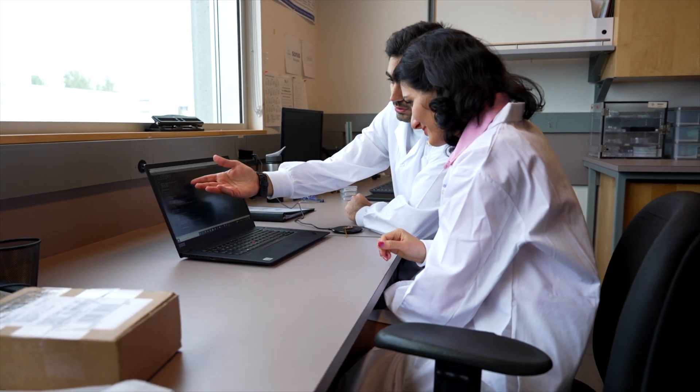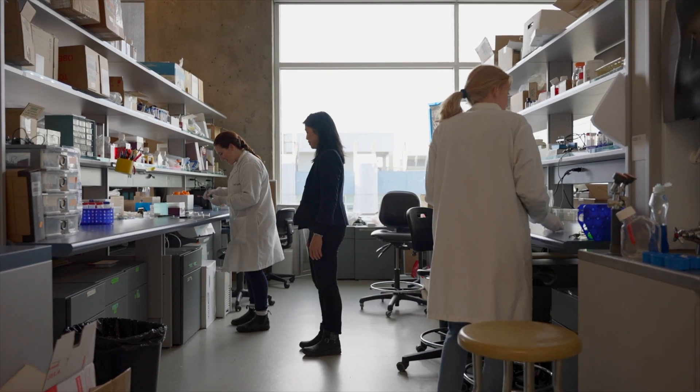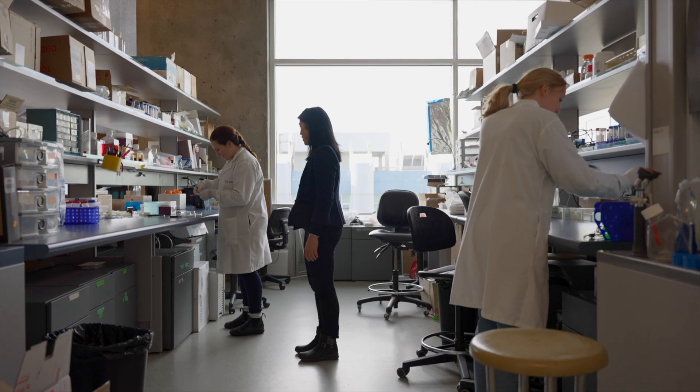We are engineering biomaterials to provide a supporting matrix for the tissue to regenerate and to be guided across the lesion of the spinal cord. My team will be developing in vitro models of the injured spinal cord — three-dimensional cell culture models that we can use in the laboratory to test different combinations of biomaterials.